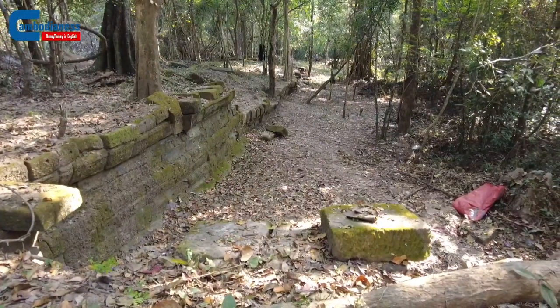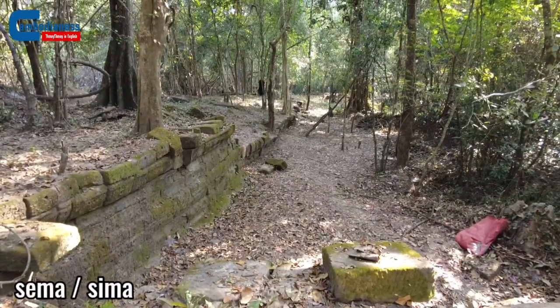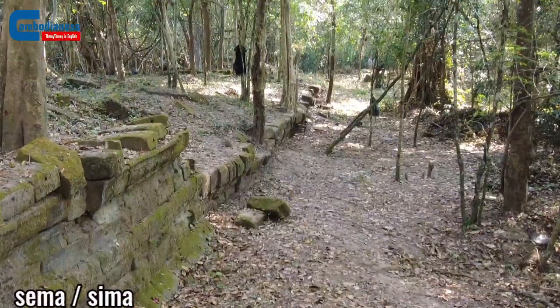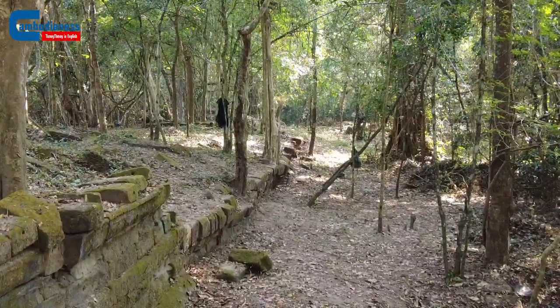Within our surveys we have identified so far 72 — and this number could be understated — Previhir Buddhist terraces and whatnot within Angkor Thom. Approximately 60 of these are surrounded by Sima, which is how we understand what they are. Others we've found through clearance that have sockets for Sima, which means those markers have been taken away.